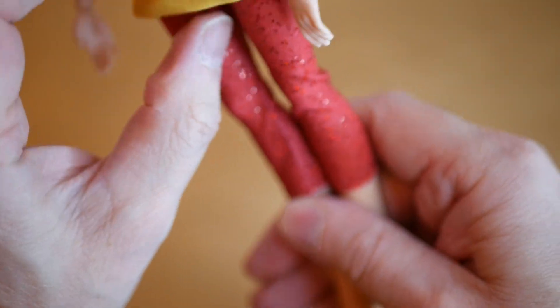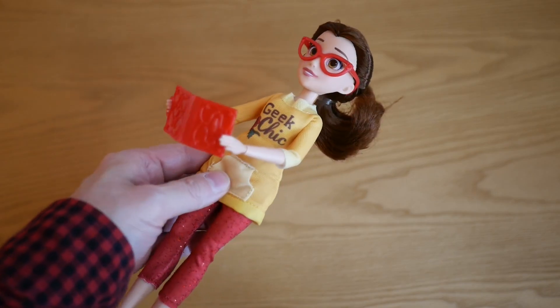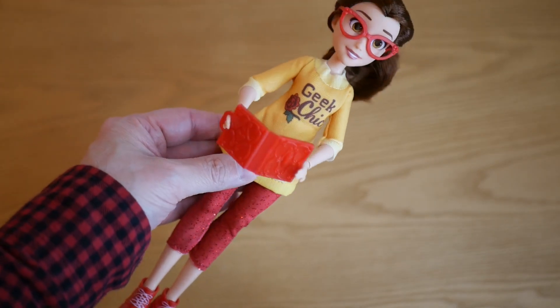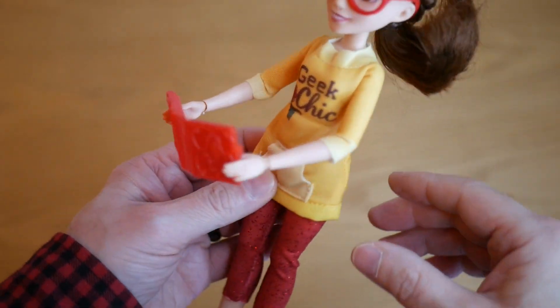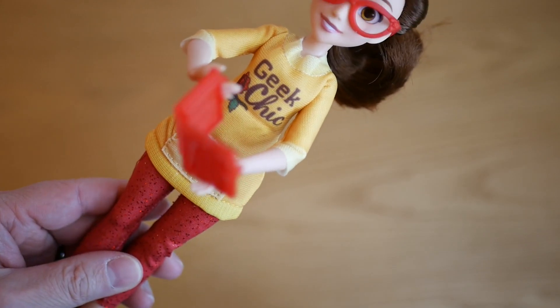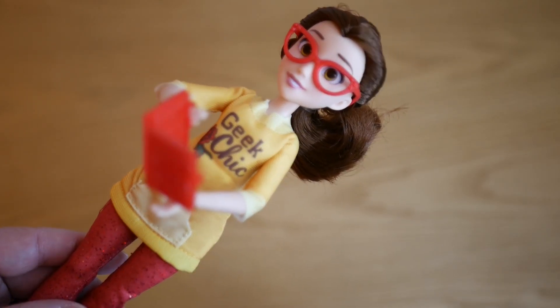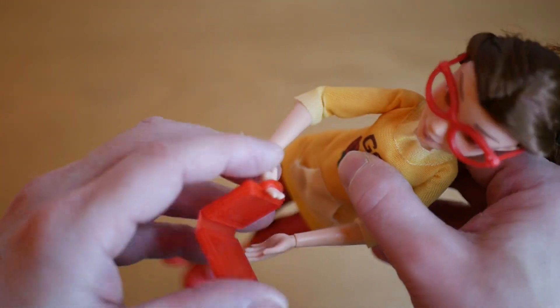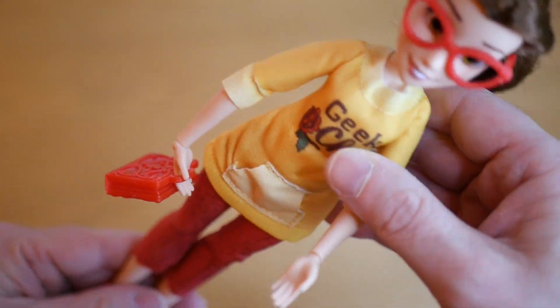I'm going to put her back in all of her stuff and put the shoes on and give her the book, and we'll have a final look at her. She's kind of holding the book as best she can — because her elbows don't bend that much it's kind of hard to get her to actually read it. She ends up having to hold it quite awkwardly. I think it would have worked better if they'd given her a bag. She can kind of hold it at least in her hands — like a briefcase.